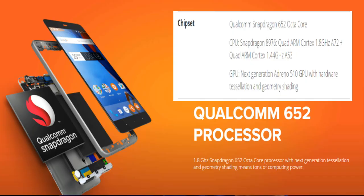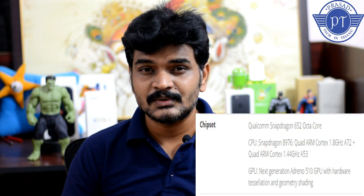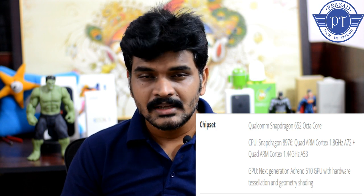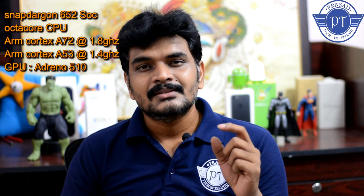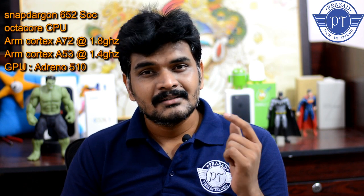There is a Snapdragon processor — specifically the Snapdragon 650 SoC. It's a powerful octa-core processor. The first four cores are ARM Cortex-A72 clocked at 1.8 GHz, giving great performance and strong gaming capability. The next four cores are ARM Cortex-A53 clocked at 1.4 GHz, which are also powerful.